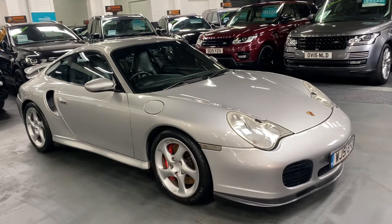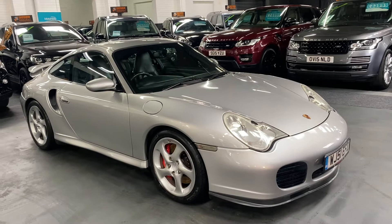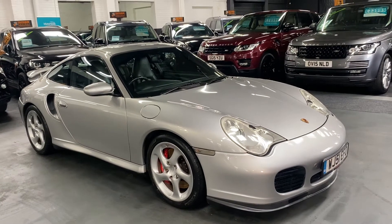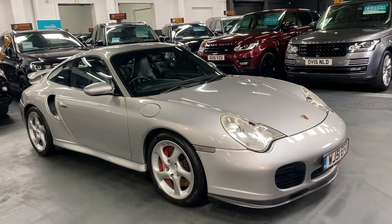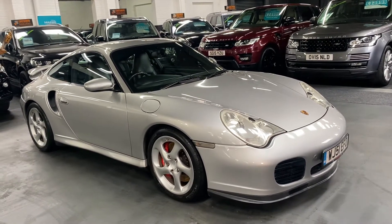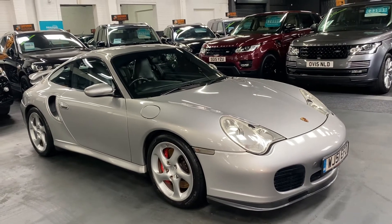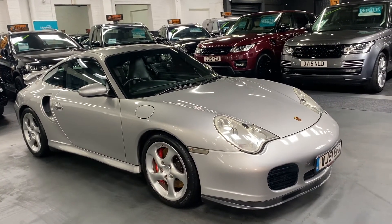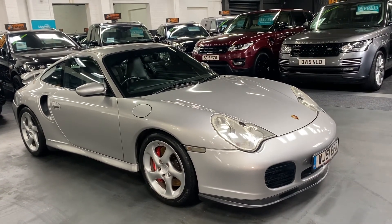If you'd like any further information, or would like to inquire about purchasing the vehicle or booking an appointment to come and view it, please give us a call at the office on 01922 458 222. Alternatively, you can email us at sales@marshallandsonmotors.co.uk, or WhatsApp us by clicking the icon on our website, and we'll endeavour to answer any questions you may have on the vehicle.